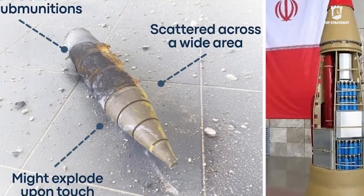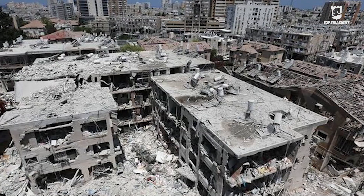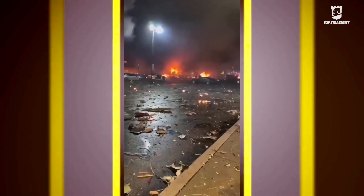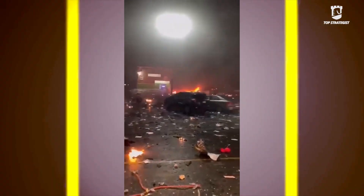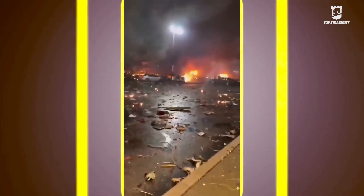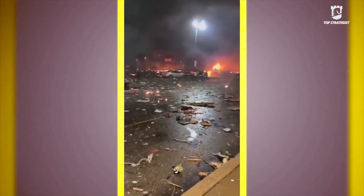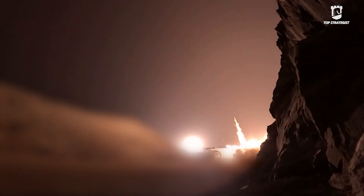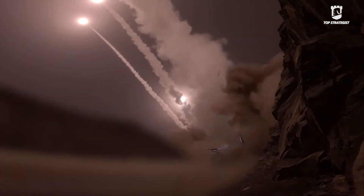Each of these bomblets contained at least 2.5 kilograms of explosives, hitting points in an area with an approximate diameter of 16 kilometers. The Israeli newspaper Jerusalem Post reported that Israeli Army technicians were examining unexploded samples of these submunitions. The main goal of this investigation was to answer a key question: was this weapon a conventional cluster bomb, or, as Iranian officials had previously claimed, an advanced MIRV system with independently targetable sub-warheads?